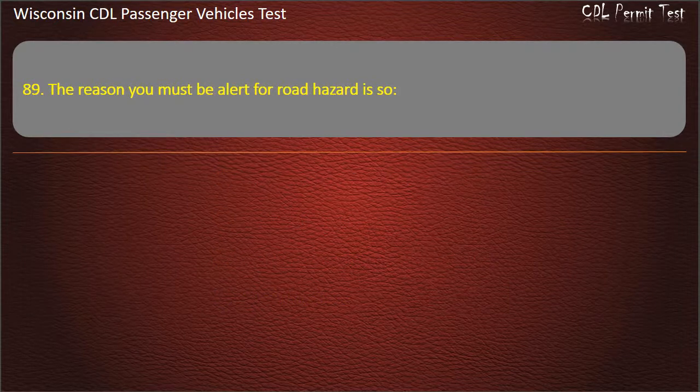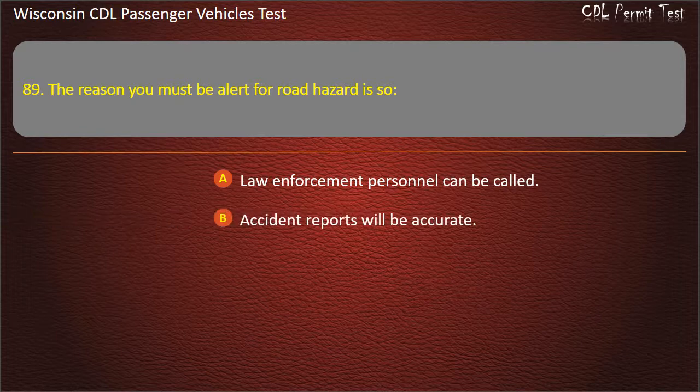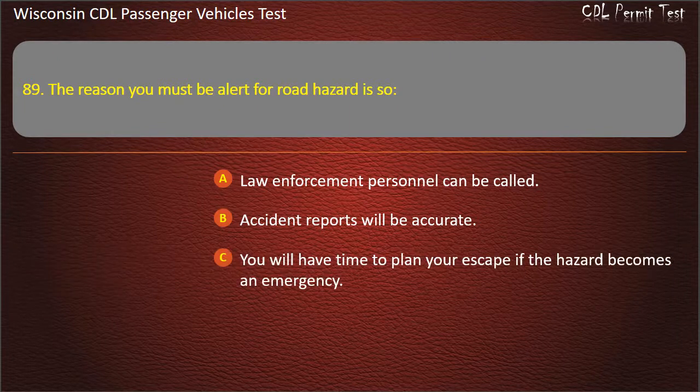Question 89: The reason you must be alert for road hazards is so — Law enforcement personnel can be called; Accident reports will be accurate; You will have time to plan your escape if the hazard becomes an emergency; You can help impaired drivers. Answer: You will have time to plan your escape if the hazard becomes an emergency.